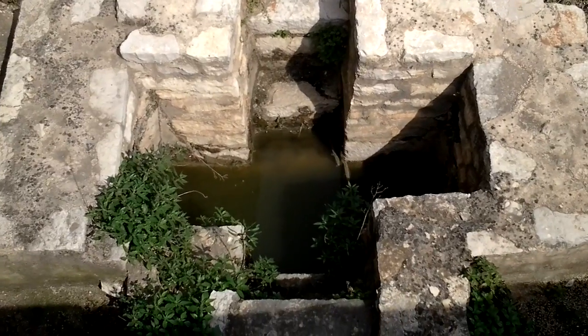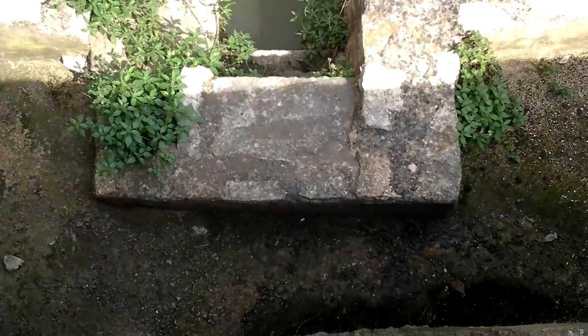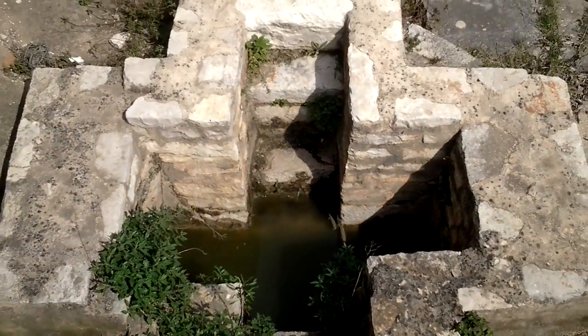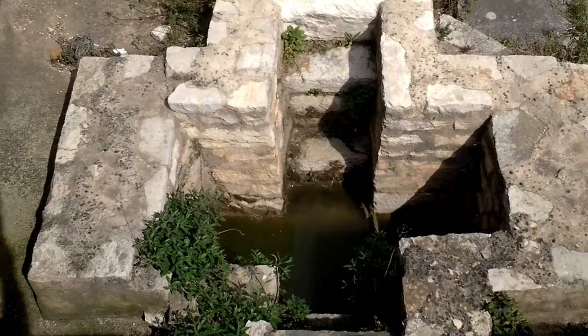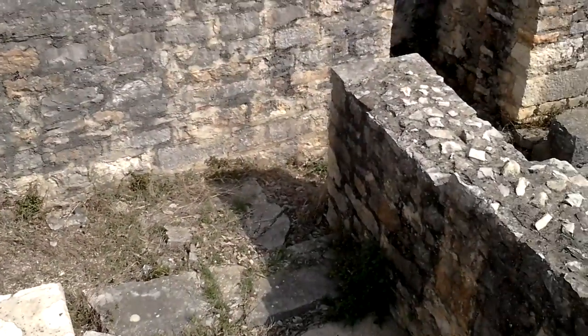You can see the steps going down on that side and on this side. There's even water in it today, probably because of the water table being up, or recent rains. But there it is.